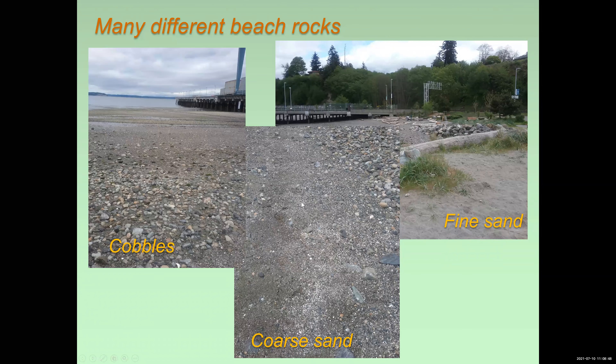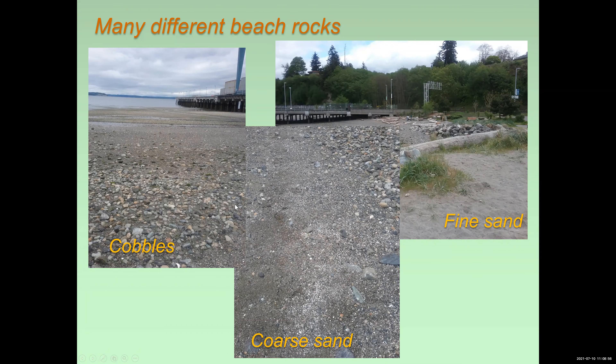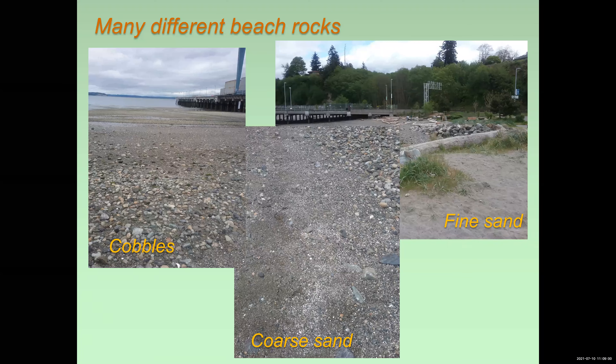There are also areas of the beach where you get extensive cobbles. Most of these rocks, these cobbles, are a volcanic composition. They're derived either from the Cascades crystalline core, older volcanics, or from the younger Cascades volcanic arc that's active today.